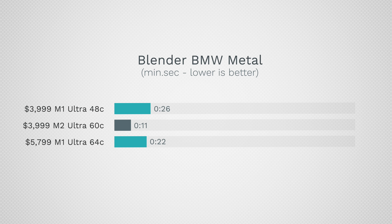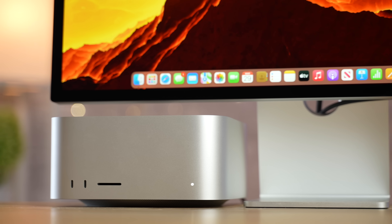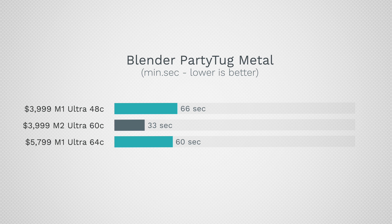For Blender — holy moly — this is where people are going to want to upgrade. For the BMW project it's literally double the performance, and our $5,800 M1 Ultra pretty much doubles it too. This is possible because Apple has reworked the scaling that previously had buffer issues with the M1 Ultra. Now it just screams in areas where it used to be bottlenecked. The Party Tug test also shows a literal doubling of performance for the same price — absolutely incredible.